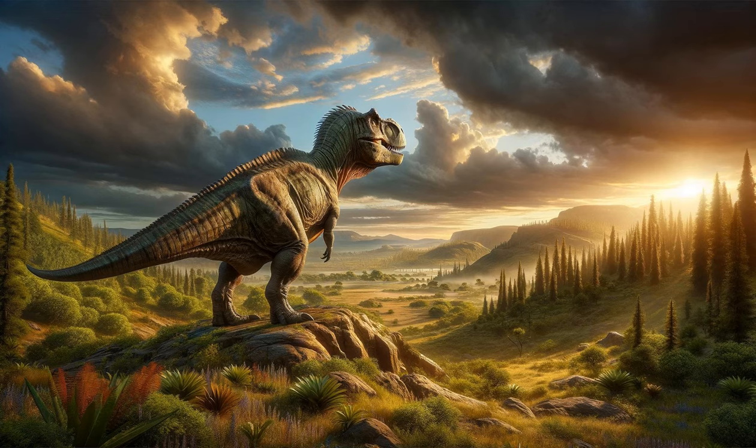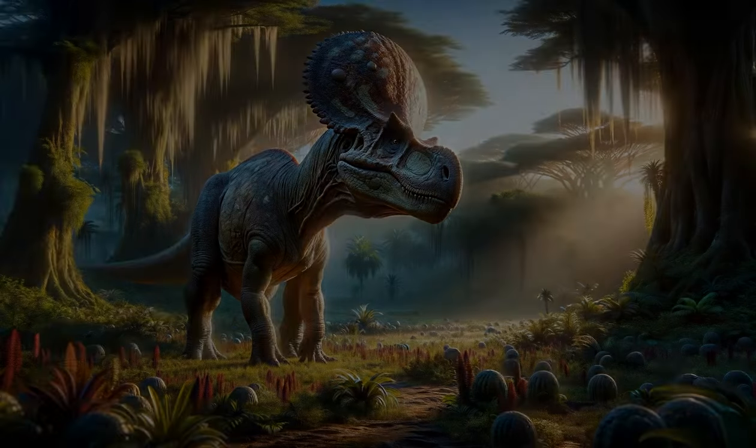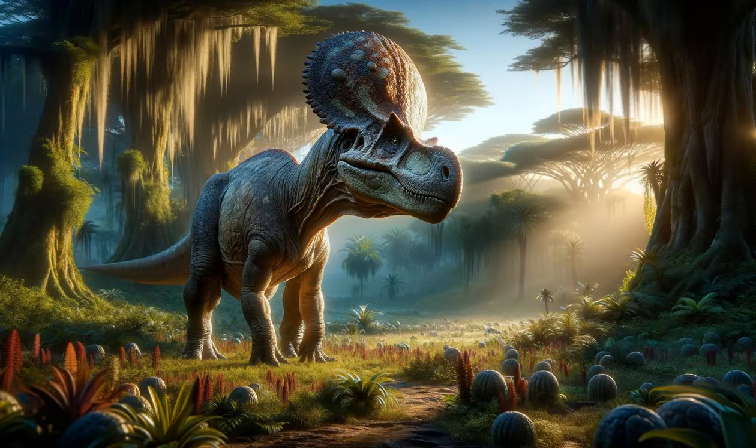The discovery of Giganotosaurus challenges our understanding of dinosaur ecosystems and their top predators. The Head-Butting Pachycephalosaurus. The Pachycephalosaurus is known for its thick, dome skull, which could have been used in head-butting contests for territory or mates. This bipedal herbivore roamed the late Cretaceous landscapes, and its skull structure has fascinated scientists, suggesting behavior similar to some modern animals. Despite its peaceful diet, the Pachycephalosaurus was not defenseless, as its skull could have served as a powerful tool against predators or rivals, showcasing the variety of defensive strategies in the dinosaur kingdom.